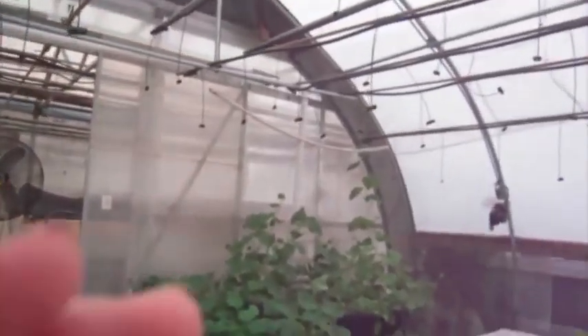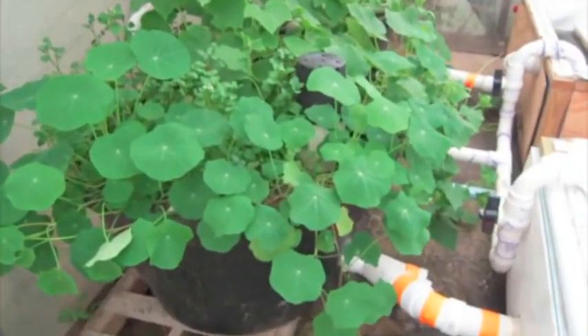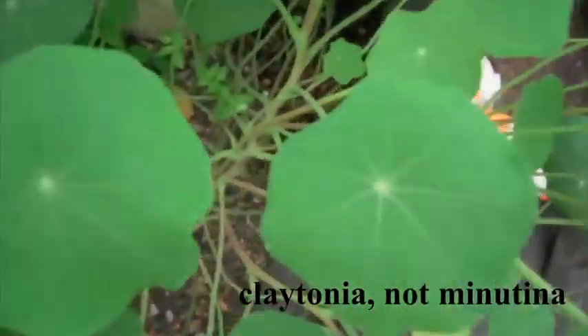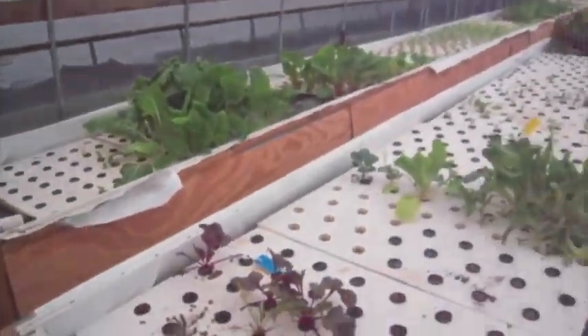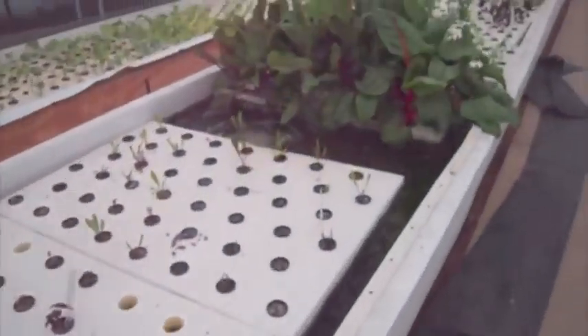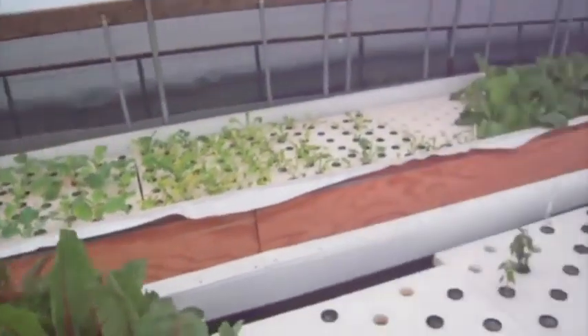Our first greenhouse is pretty much in production. I'm just going to give a quick overview of that and then show you what's going on in the second greenhouse. My gravel beds are plumb full of nasturtiums and some watercress, a little bit of minutina, and then lots of various squashes. And my rafts are full of chards, watercress, lettuces, cabbages, and basils.